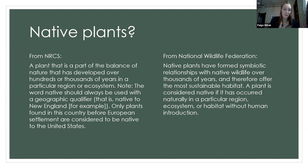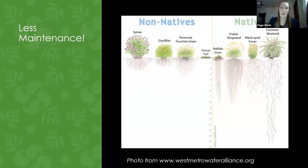The National Wildlife Federation defines native plants as having formed a symbiotic relationship with native wildlife over thousands of years, therefore offering the most sustainable habitat. A plant is considered native if it has occurred naturally in a particular region, ecosystem, or habitat without human introduction — it was here before Europeans essentially. Over thousands of years, that plant evolved with the soil, moisture, weather, and therefore with the insects and the birds. Your yard comes alive and becomes part of that ecosystem.